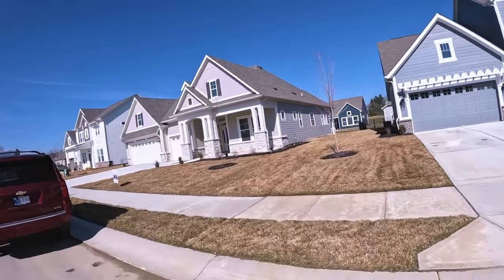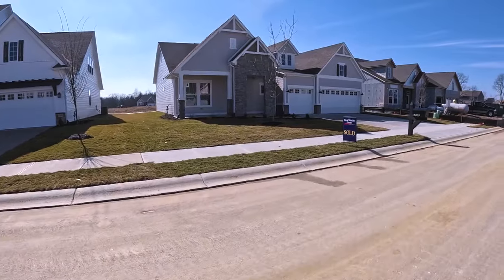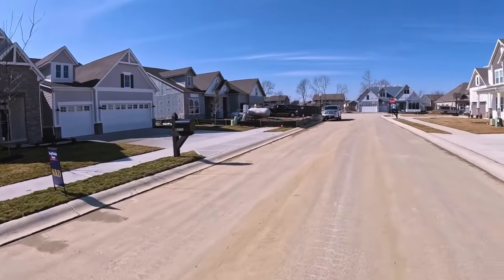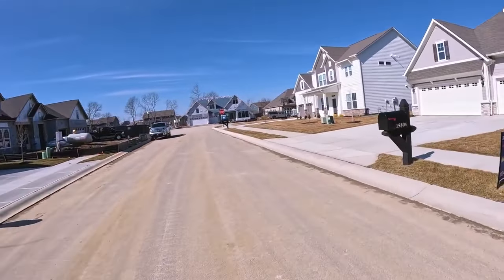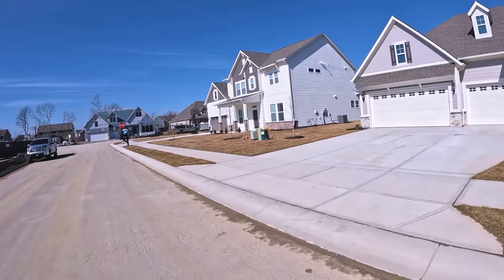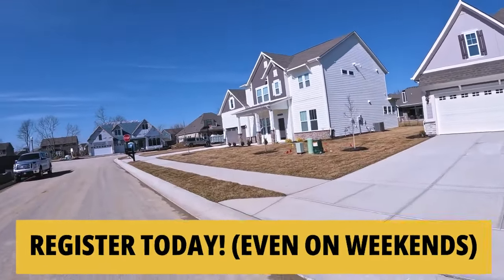This project is about a third of the way through and there are quite a few lots remaining. But good lots are like good houses — they go fast. If you're interested, let's set up a time to take a look. Just give me a quick call or text.